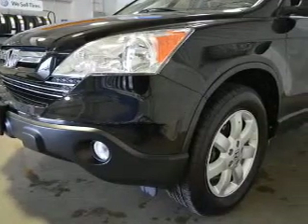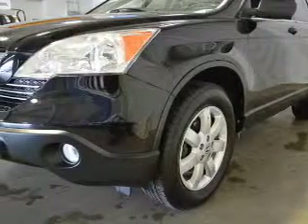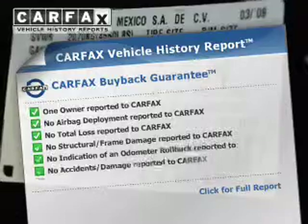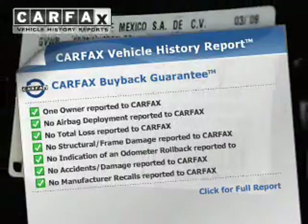Stand out from the crowd with premium wheels. Brake safely with the anti-lock braking system. Let the outside in with a power sunroof. Know the history on this ride and greatly reduce your buying risk with the included Carfax Vehicle History Report.